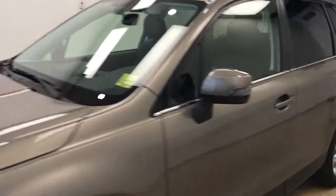This is stock number 185958 on a 2018 Subaru Forester and our exterior color is bronze.